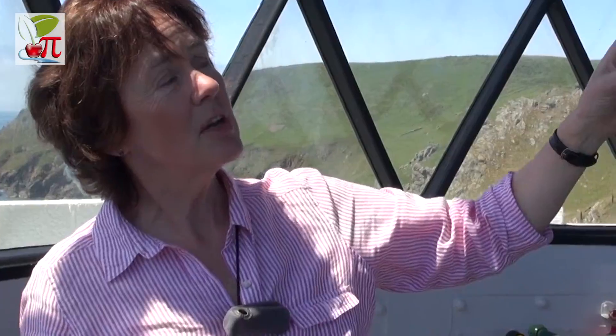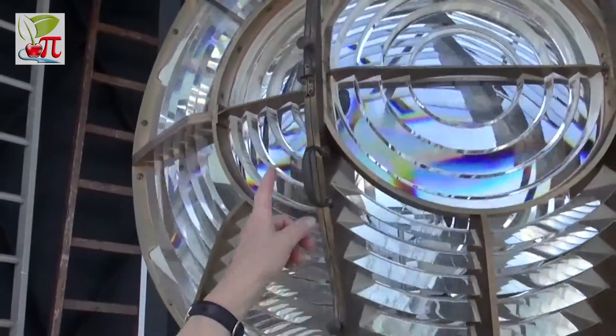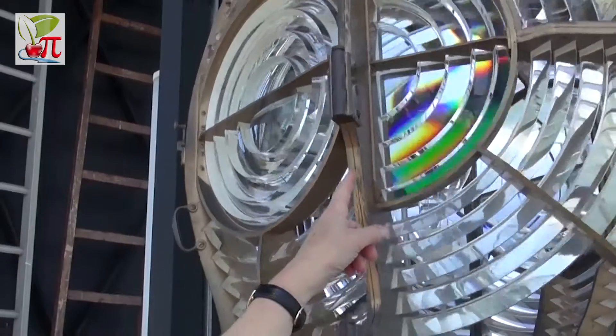This lighthouse creates three flashes — one, two, three — and the prisms are gathering the light and focusing the beam. It can be seen for 25 miles.